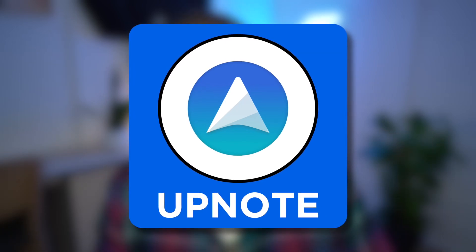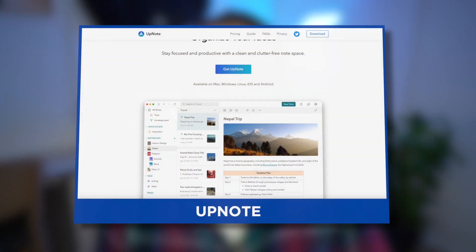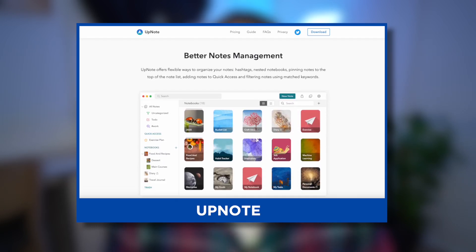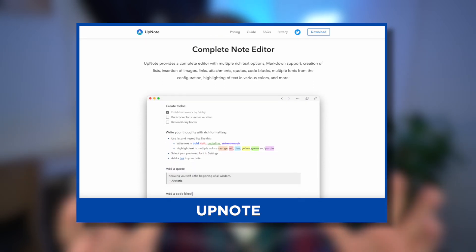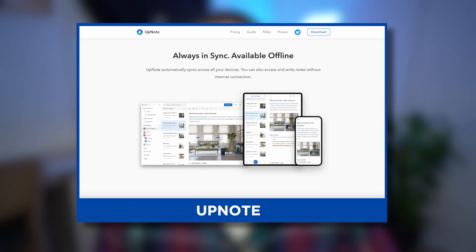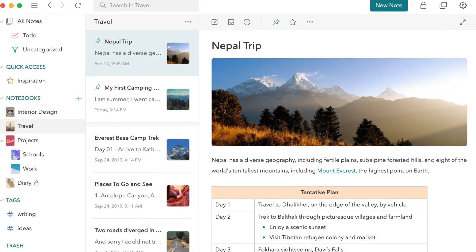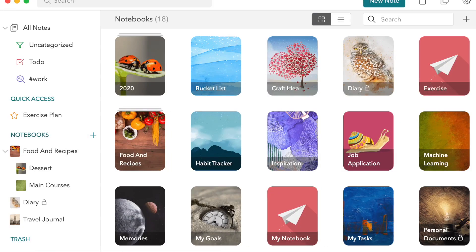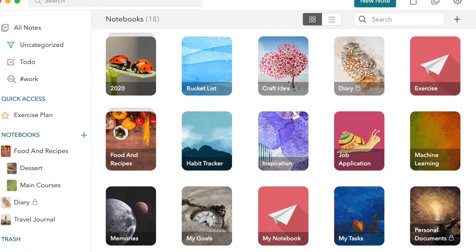Number three is UpNote. I actually hadn't checked it out before my previous video, but then I did a full review on it and gave it very good ratings — it honestly impressed me. It compares to the likes of Bear Notes but presents a reliable, easy-to-use experience for those who want something a little more advanced than Apple Notes but not as advanced as Evernote — somewhere in the middle — and at fairly reasonable pricing.